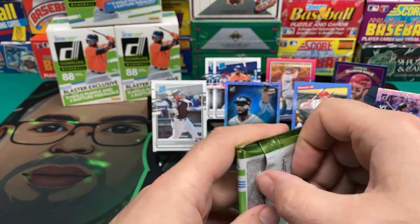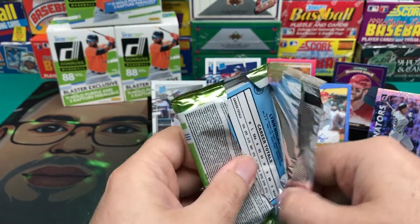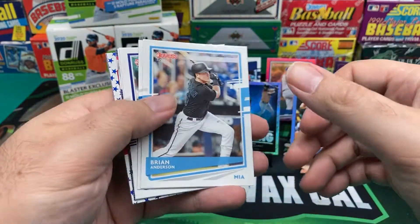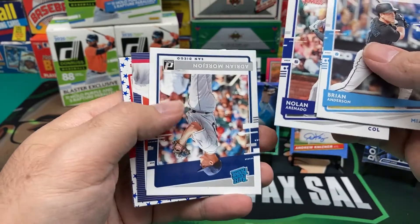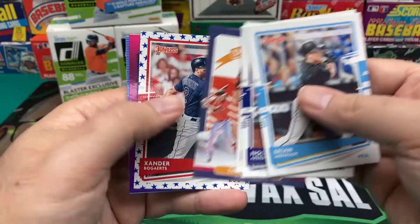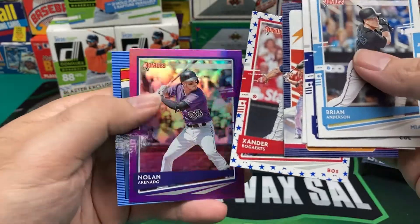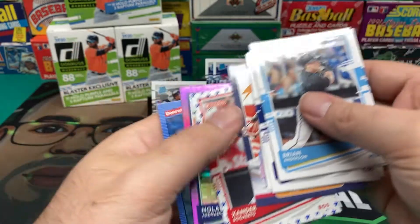Let's get down to our last pack here. Can I get like a Hollow Purple Luis Robert, or one of those Diamond background ones, maybe? Please, come on. Brian Anderson, Freddie Freeman, Nolan Arenado, Adrian Morejon, Trey Mancini, Xander Bogaerts with the stars background. Nolan Arenado Hollow Purple — not a bad Hollow Purple at least. And a Retro 1986 Nolan Ryan.